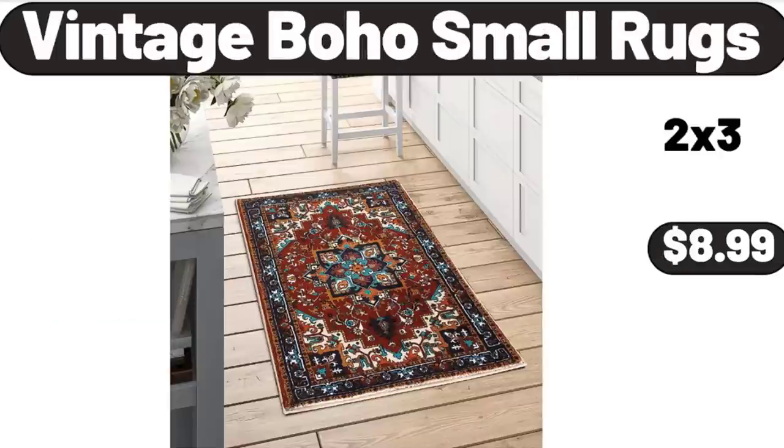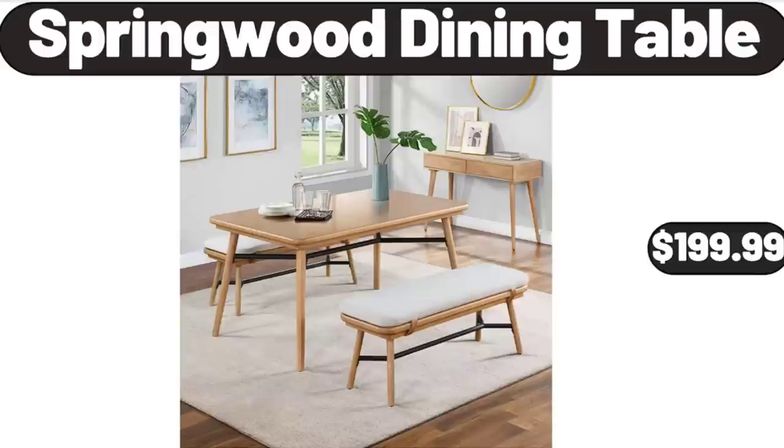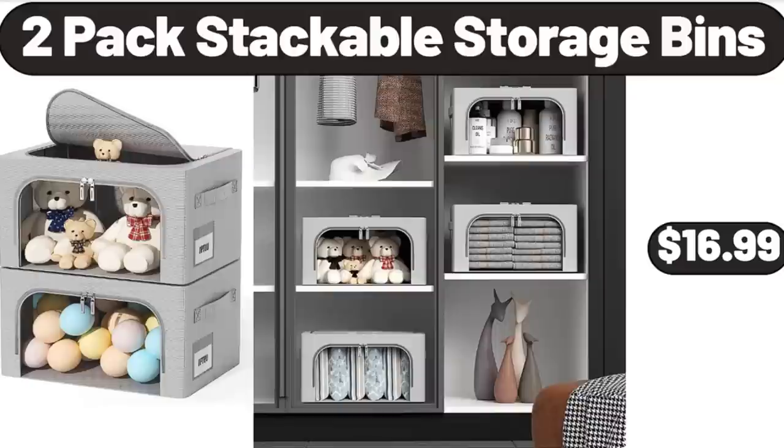Vintage Boho Small Rugs, $8.99. Women's Summer Casual T-Shirt, $14.99. Springwood Dining Table, $199.99. Espresso Machine with Steamer, $105.99. 2-Pack Stackable Storage Bins, $16.99.